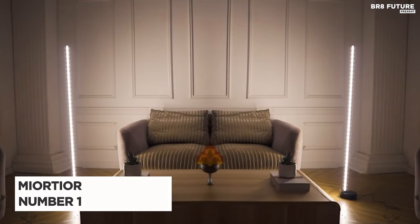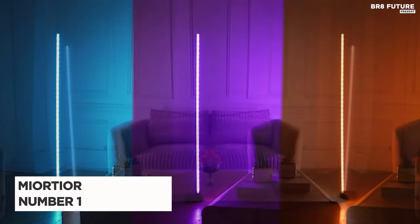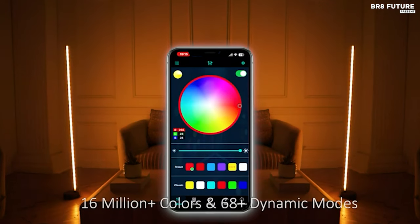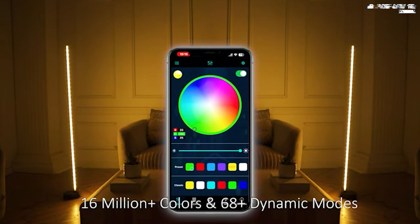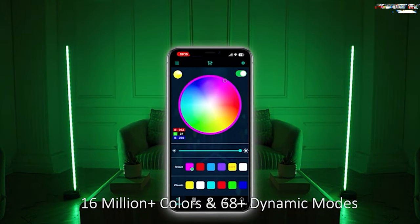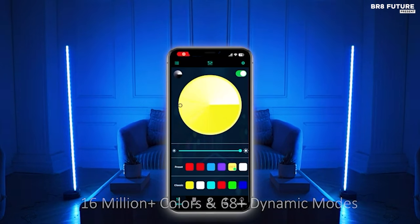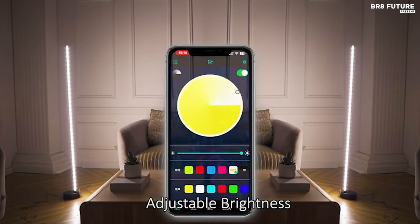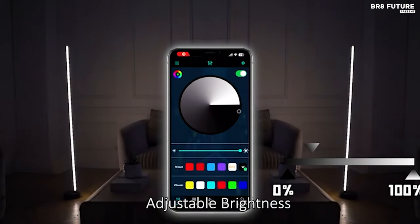Say hello to the Miortior Corner Floor Lamp, hailed as the number 1 choice among LED corner floor lamps. Elevate your surroundings with this versatile lighting solution, offering an unparalleled array of features to craft your ideal ambiance. With a spectrum of 16 million colors and 68 dynamic lighting modes, the Miortior Lamp empowers you to tailor your lighting to suit any mood or occasion.